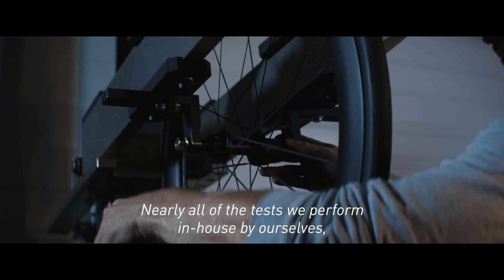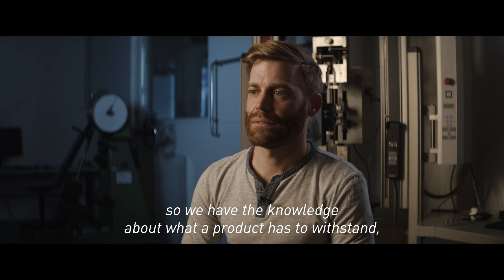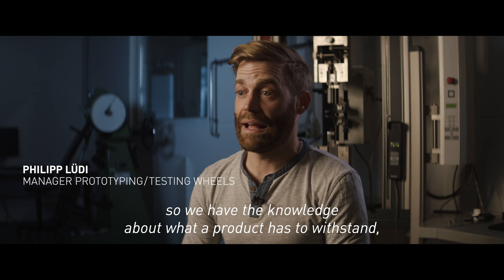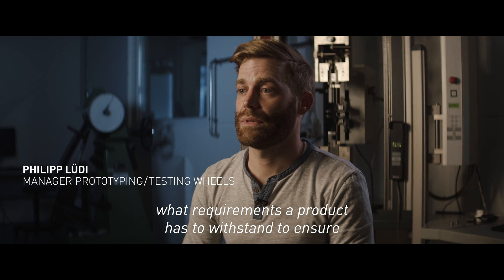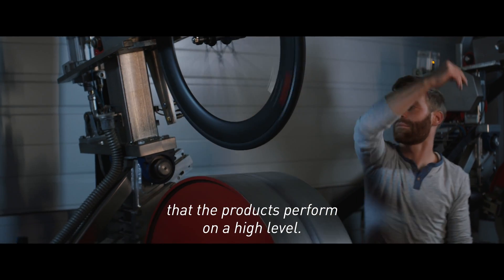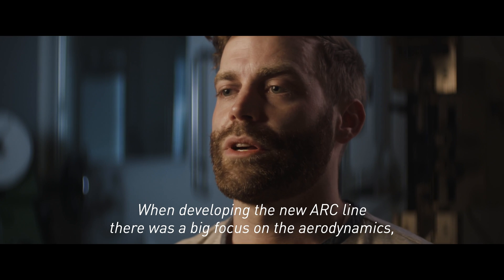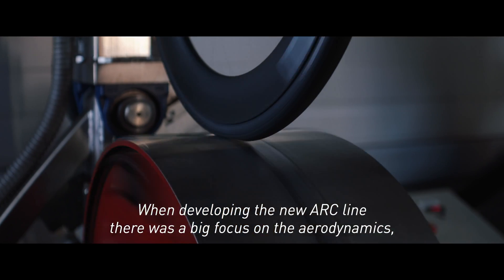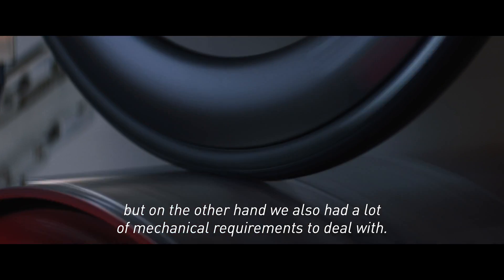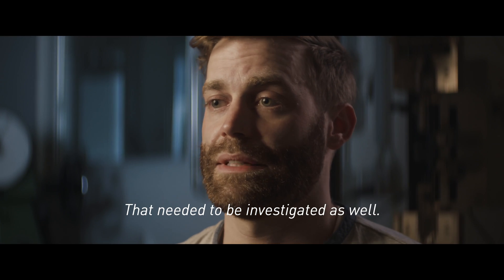Nearly all of the tests we perform in-house ourselves, so we have the knowledge about what a product has to withstand, what requirements a product has to meet to ensure that the products perform on a high level. When developing the new ARC line, there was a big focus on aerodynamics, but on the other hand, we also had a lot of mechanical requirements to deal with that needed to be investigated as well.